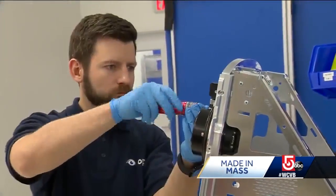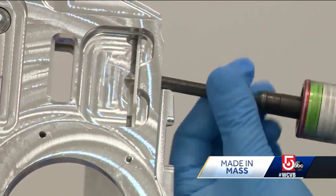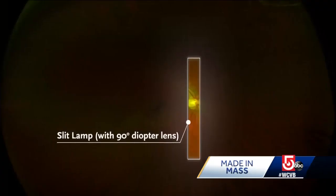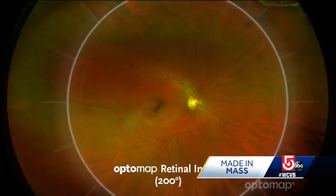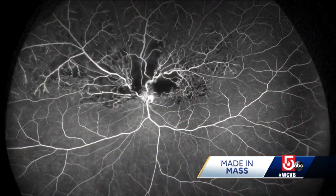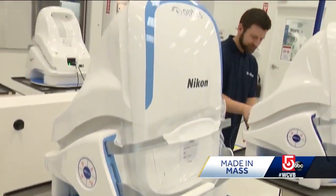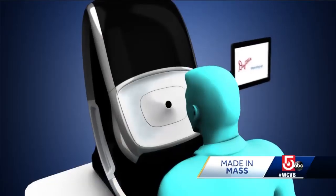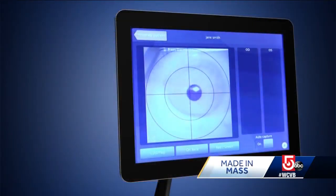The inner workings of these devices are so secretive we can't show all of it to you on camera. But once built, they are the only machine of its kind capable of scanning 80% of the retina, and it takes roughly half a second. Leslie Amadei is VP of global marketing. She says more than 16,000 of these devices are now in doctors' offices around the world, each one capable of detecting all types of different diseases.